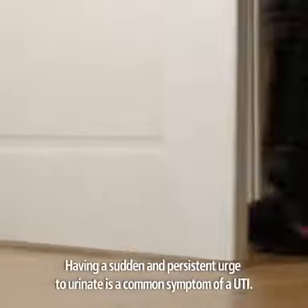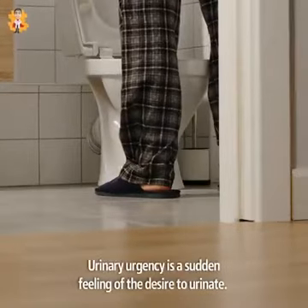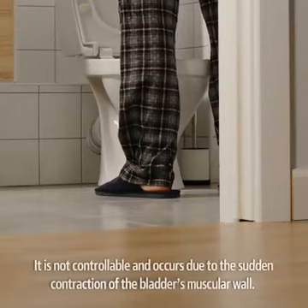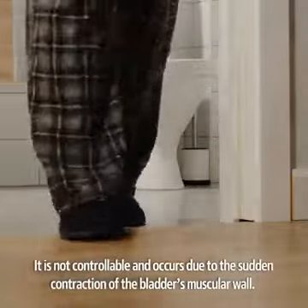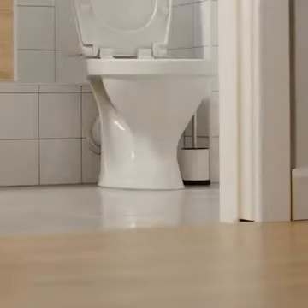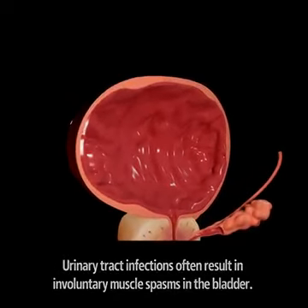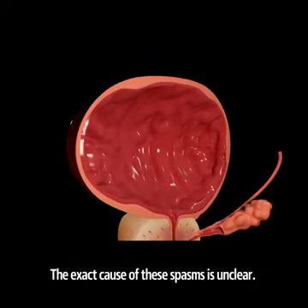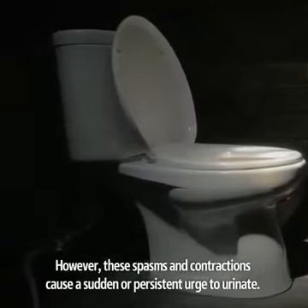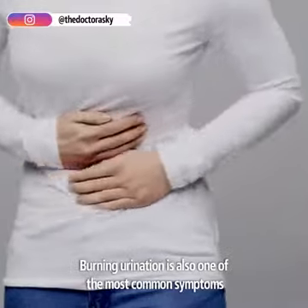Having a sudden and persistent urge to urinate is a common symptom of a UTI. Urinary urgency is a sudden feeling of the desire to urinate. It is not controllable and occurs due to the sudden contraction of the bladder's muscular wall. Urinary tract infections often result in involuntary muscle spasms in the bladder. The exact cause of these spasms is unclear. However, these spasms and contractions cause a sudden or persistent urge to urinate.